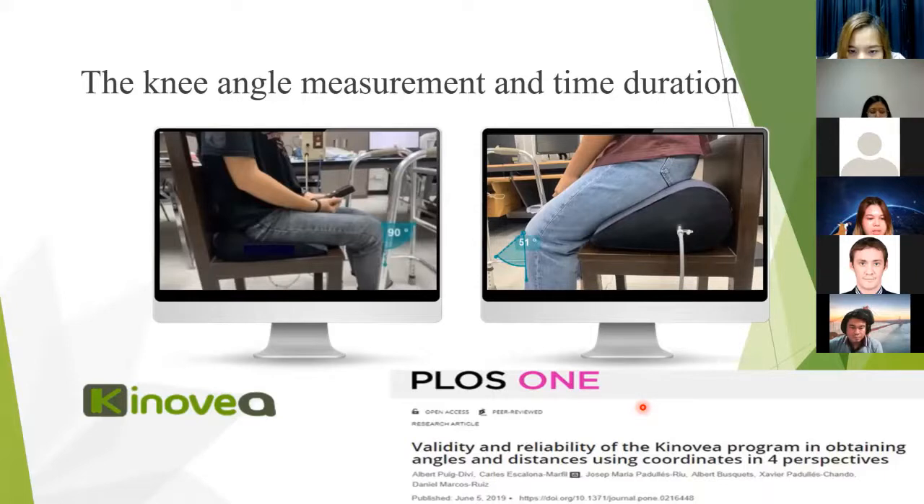The Kinovea software was used to measure the knee angle to verify the biomechanical phase at the beginning and end of using the prototype device. The start point is the inflation phase. The end point is when the air pump stops because the pressure reached the maximum. We tested the sit-to-stand only for the standing-up direction. The duration depended on the subject's weight.